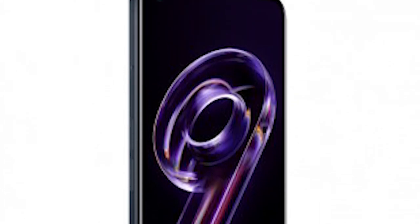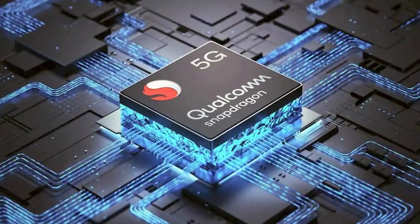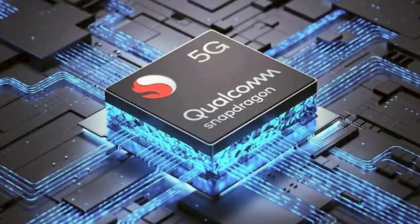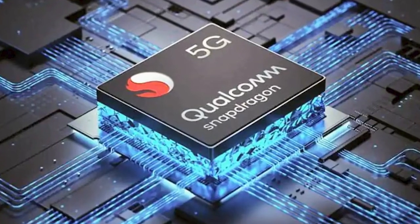For the first time in the Realme 9 series, following the Realme 6 Pro, 7 Pro, 8 Pro and others with Snapdragon sound, finally on this smartphone you have a Qualcomm Snapdragon 695 5G processor.